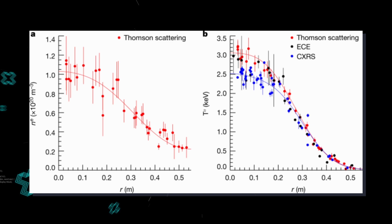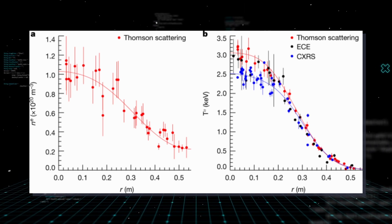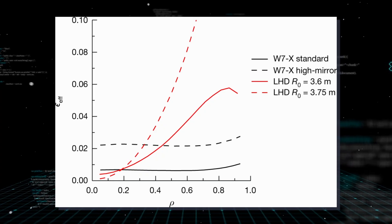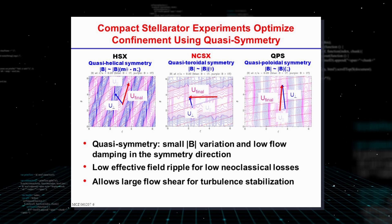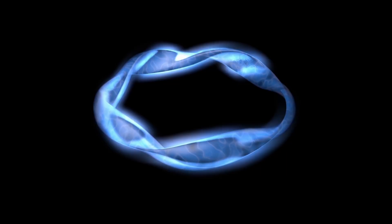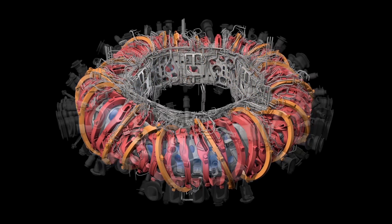Then the projected neoclassical losses were computed, yielding a clear result: they would be more than the input heating power, which is physically impossible. This means that the plasma profiles seen in Wendelstein 7X are only possible under low neoclassical loss magnetic fields. The opposite is also true — adjusting the Wendelstein magnetic field successfully reduced the neoclassical losses.